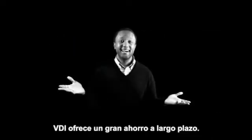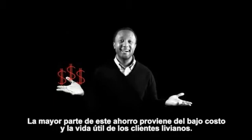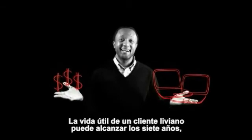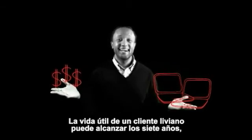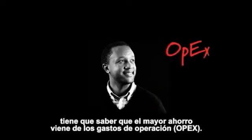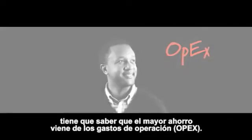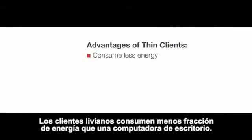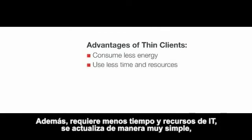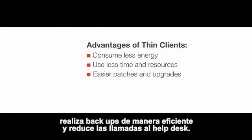With VDI there are long-term cost savings. Most hard cost savings come from the cheaper price and longer life of thin clients. The useful life of a thin client is up to seven years, compared to four or less for a notebook. The significant savings come from operational costs. Thin clients consume a fraction of the energy of a desktop PC — we're talking 10 to 15 watts for thin clients versus 150 watts for PCs — and they use drastically less IT time and resources, in everything from easier patches and upgrades, to more efficient backups, to reduced help desk calls.